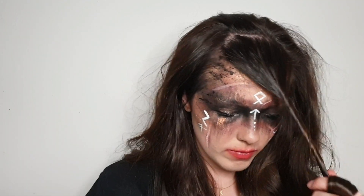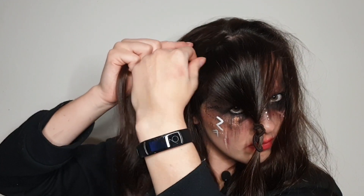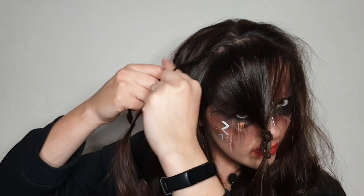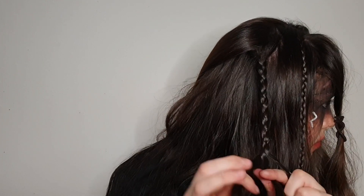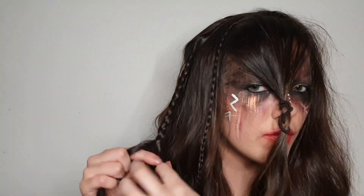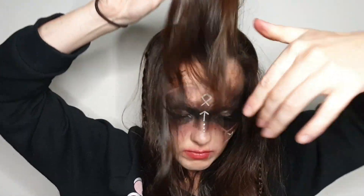I sectioned out the front section and clipped it away. Then on either side of my head I created a normal three-strand braid, taking it from just behind that front section because it's going to hide the root of it. I also did the same more towards the back of my head, making sure to use the hair from the extensions in that one so it was longer and thicker — because I was going to add some jewelry to it. I did this on either side, so I've got four braids in total.